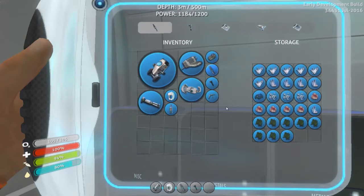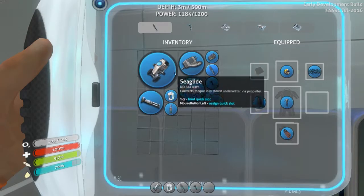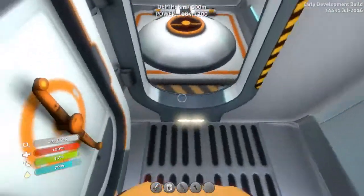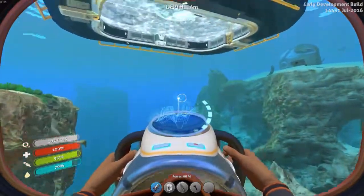I should probably also put this quartz back into a locker somewhere. Let me go ahead and drop these. There's a battery — oh, that's for my sea glide, 100% charged. Go ahead and plug that in. And stay away from that thermal vent, I don't want to get toasted.